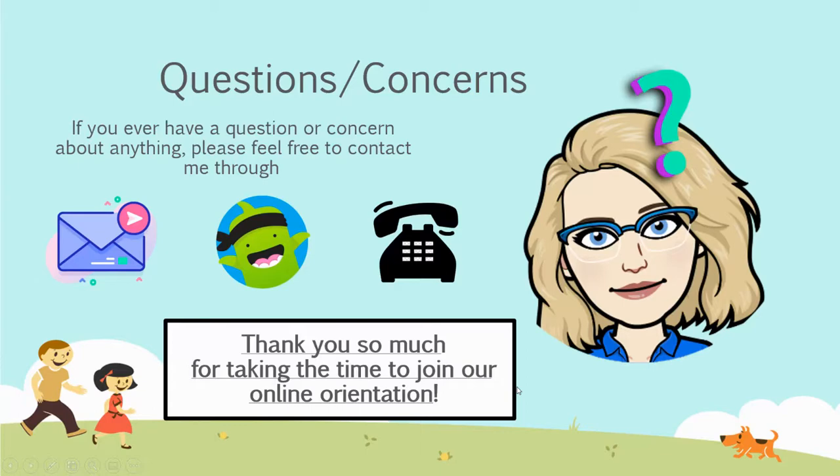If you have any questions or concerns, I'll be happy to answer them. You can email me, message me through ClassDojo, or give me a phone call. Thank you so much for taking the time to join our online orientation. I look forward to the first day of school. Thank you.